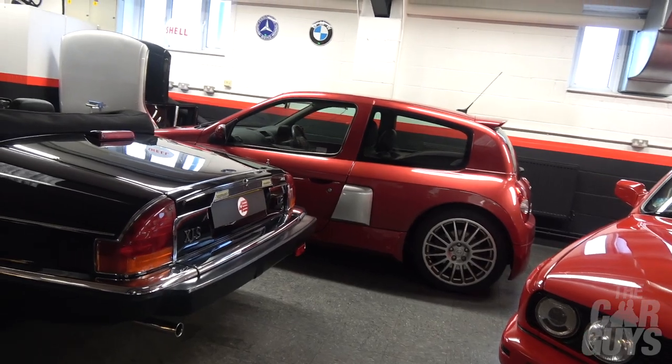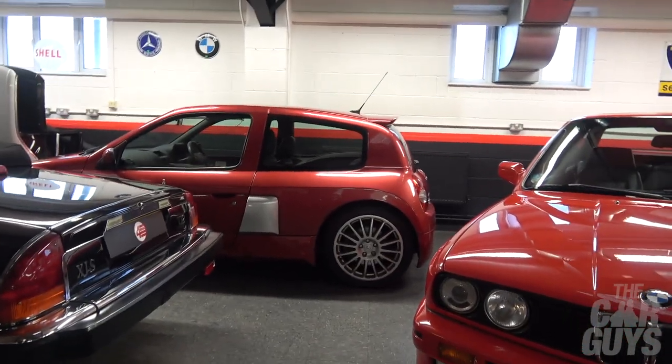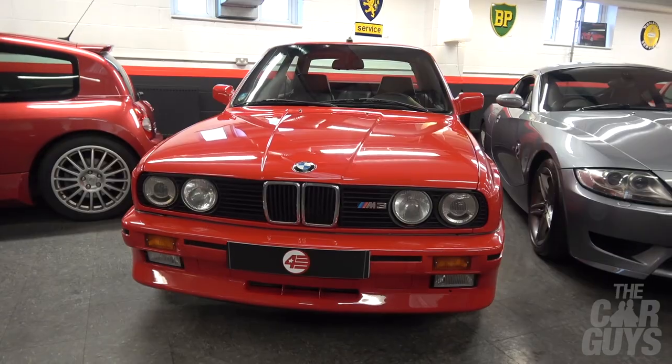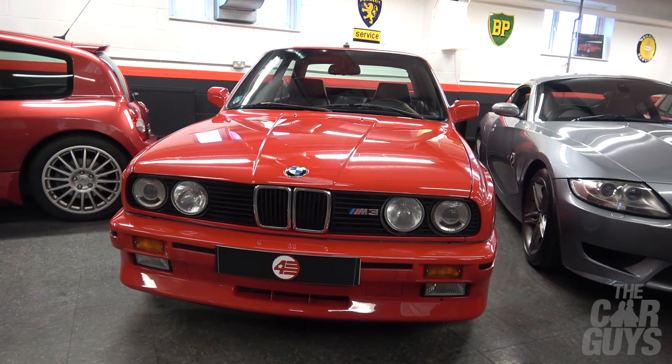Clio V6 — icon. And when I mean that, I mean spinning round and round and round in circles. E30 M3. Lovely thing.